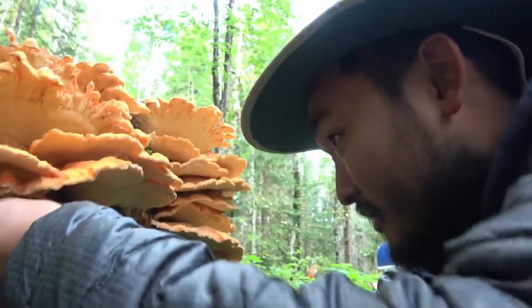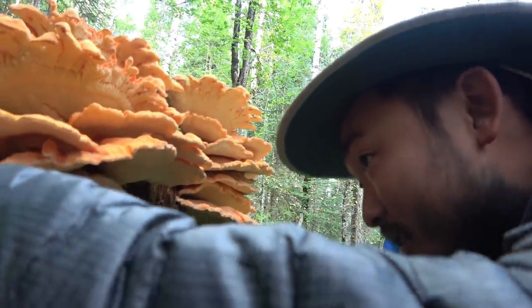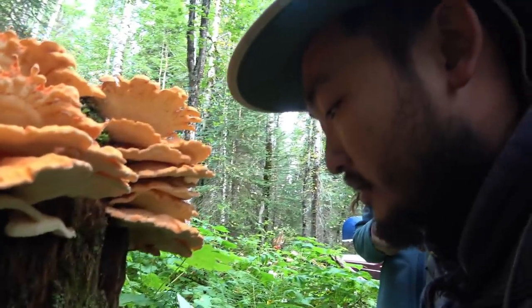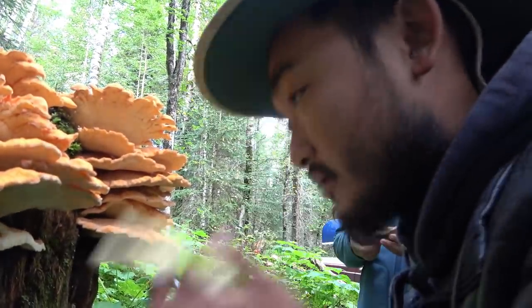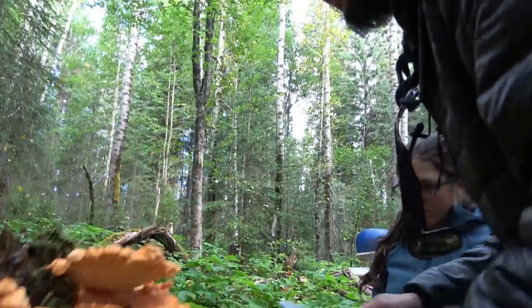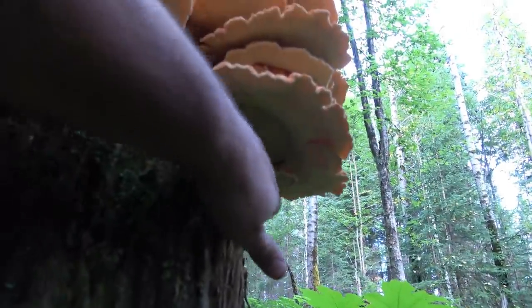Different people react differently to wild mushrooms. So they say if it's your first time eating it, you should just try a little bit first. It won't kill you or anything, but it'll give you an upset stomach. Oh, here's a little tender one under there. Yeah, go grab that one, Christina.